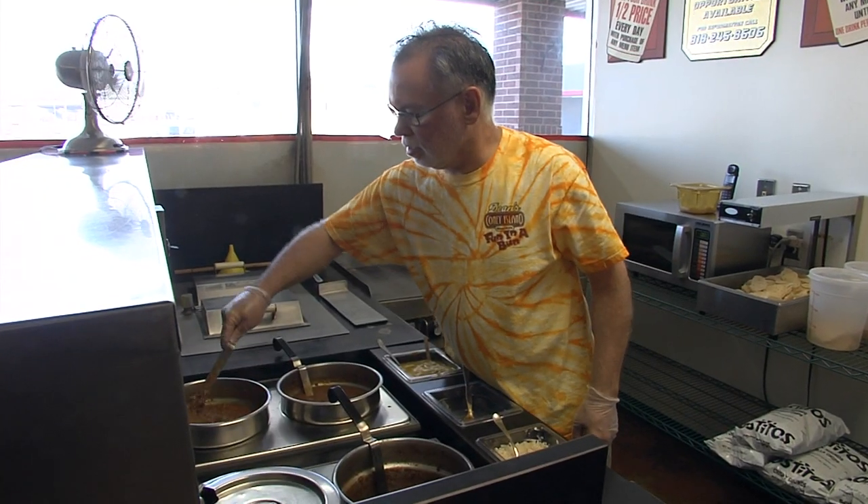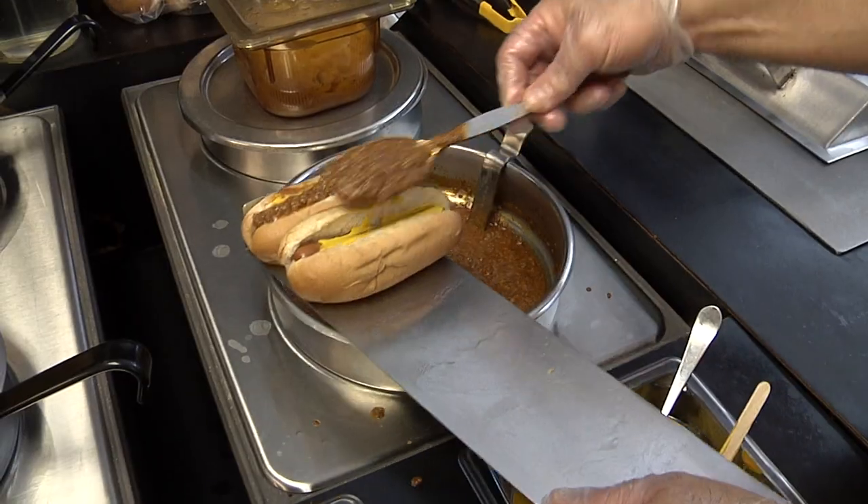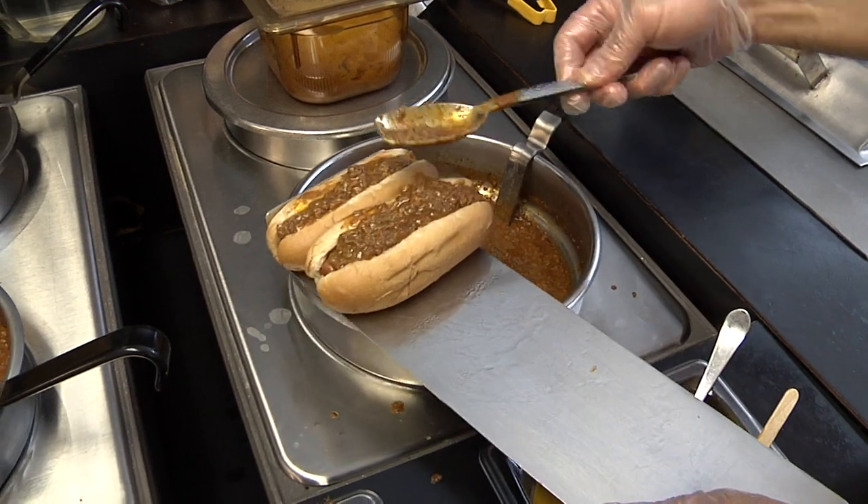The chili at Dean's is what customers say makes the food taste so good. You can get it on anything you order here. It is a secret recipe made from scratch right here in Sand Springs since 1974. Chili's good. The Frito Chili Pie is one of my favorites. It's just a mild western chili — it's beef and a lot of spices and things in there.